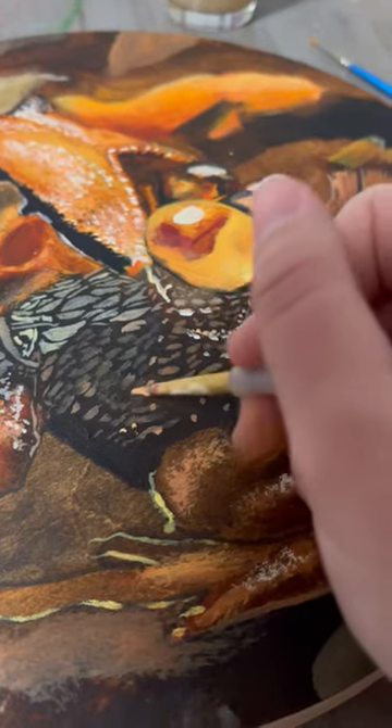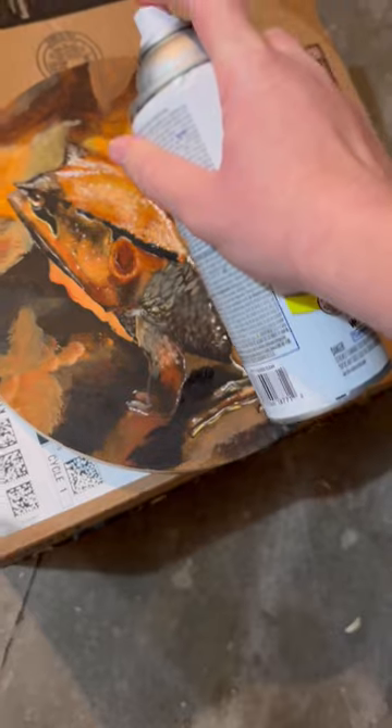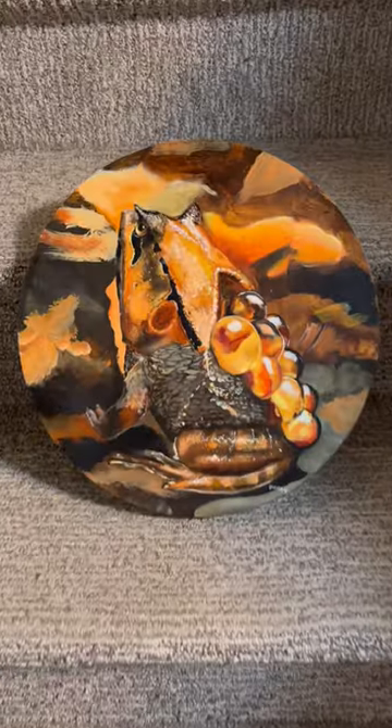These frog babies have direct development, meaning they will emerge as tiny but fully grown froglets. The eggs are sticking to the mother's back with a gelatinous goo.